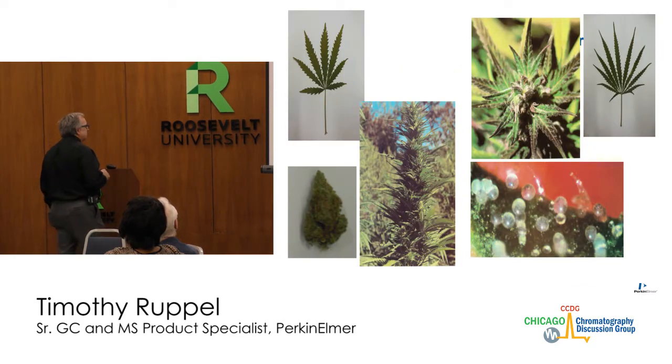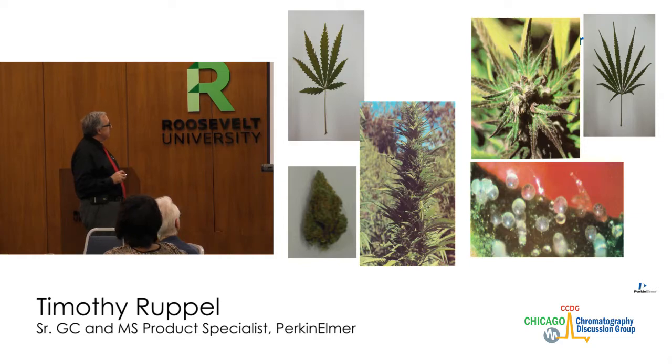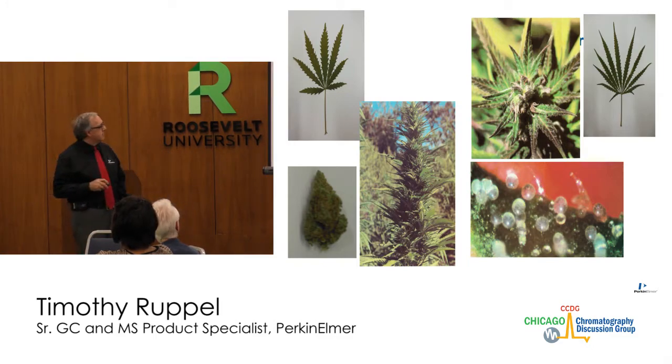These are some pictures that I took personally. Cannabis — if we start with the plant — the leaflets always have an odd number: 1, 2, 3, 4, 5, 6, 7. That one has 11. I'm always looking for a good 13 to put in my collection, but it's going to be a pretty good-sized plant to have 13 leaflets.